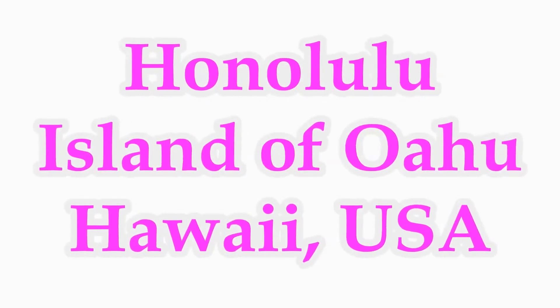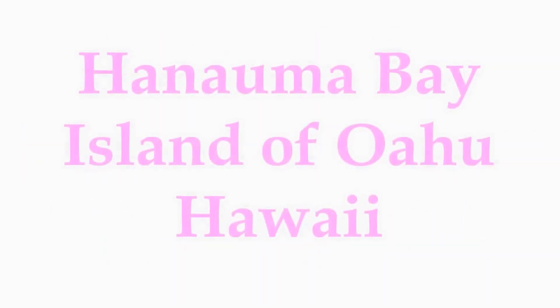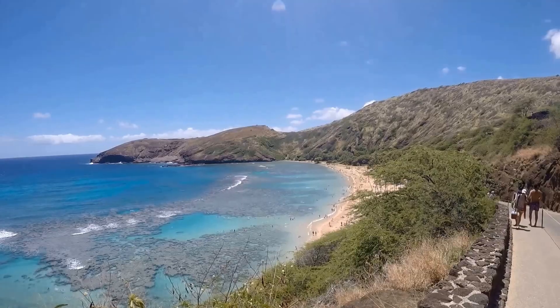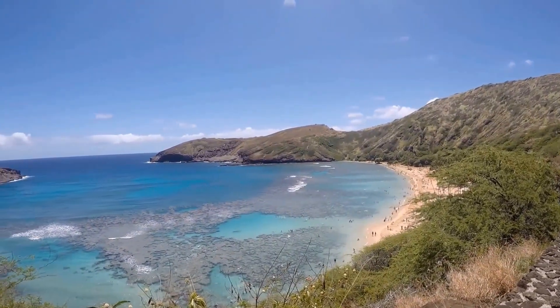Aloha! Welcome to Hipfig's video guide series on Honolulu. In this video we'll be showing you Hanuma Bay Nature Preserve. We'll tell you how to get there by public transportation, suggest things to do while on your visit, and give you tips to save you time and money.